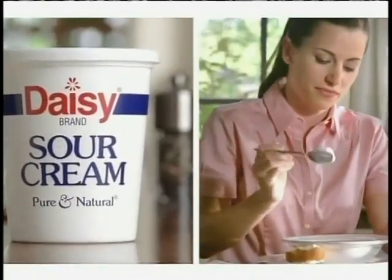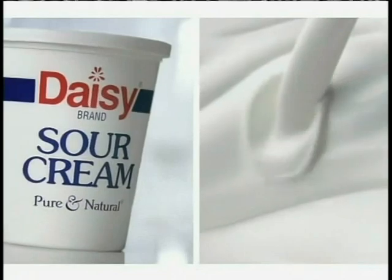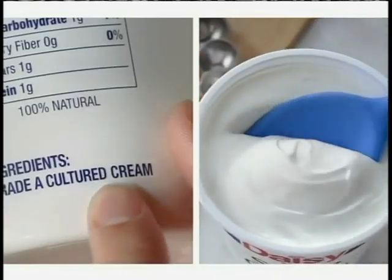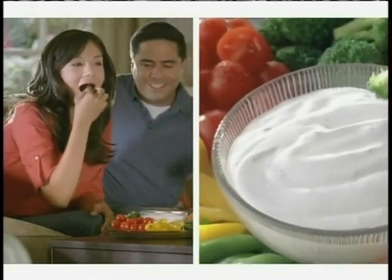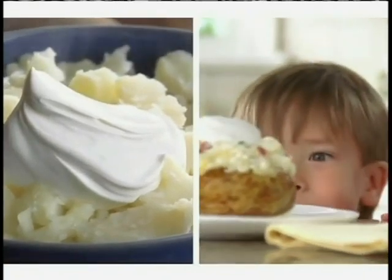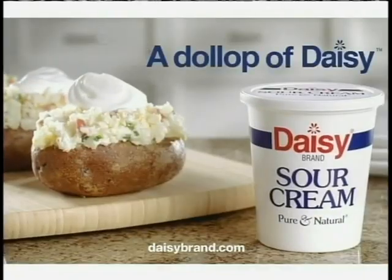Daisy, do a dollop. Our family-owned company makes Daisy with 100% natural farm-fresh cream — no artificial ingredients, no preservatives, and no added hormones. It's better with a dollop here, fresher with a dollop there, wholesome in every way. Daisy, do a dollop.